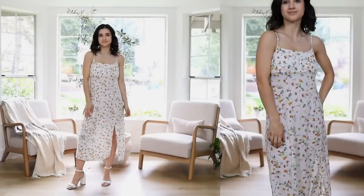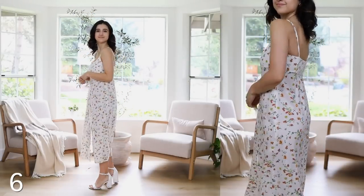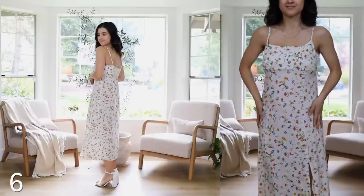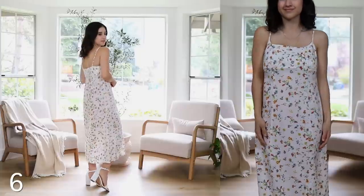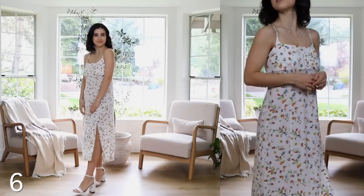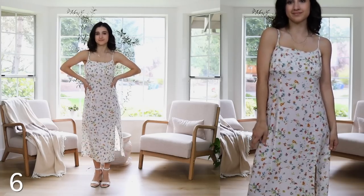I recently did a collaboration with Uniqlo — this is not sponsored — but I loved this dress from that video so much that I wanted to include it here too. It's a beautiful midi dainty sundress with a beautiful floral print. It has a side slit, it's very airy and breezy, very light. The straps are adjustable and it's so comfortable. It's smocked in the back as well, so if you have a fuller chest it leaves room for that. It's a really beautiful option for many different occasions and also very inexpensive.